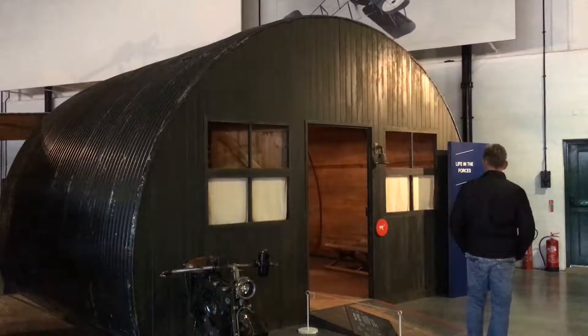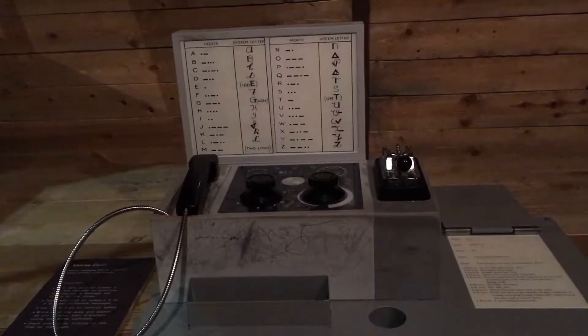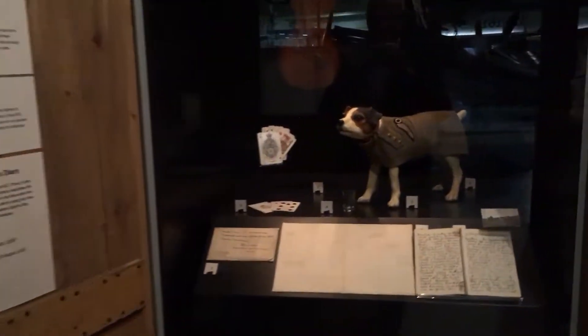Flight crews were accommodated in Nissen huts, such as this example. Inside, we find that it was rather spartan. However, they clearly made their own entertainment, including an RFC uniform for the pet mascot dog.